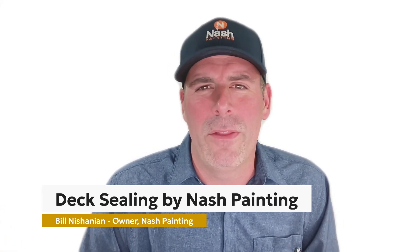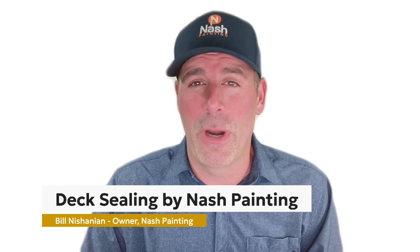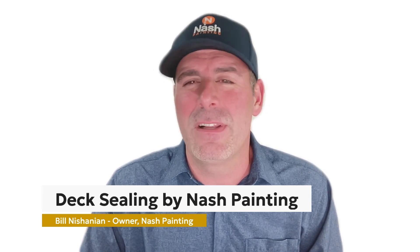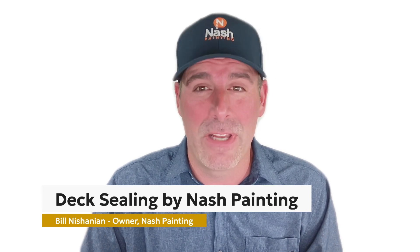Is your deck looking worn and weathered? At Nash Painting, we understand how a beautifully stained deck can transform your outdoor space. Our specialized deck staining services provide a stunning finish that enhances and protects your deck.